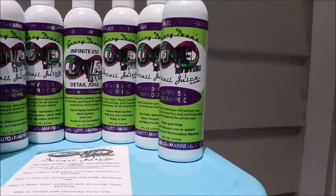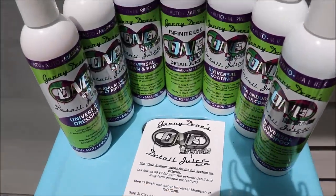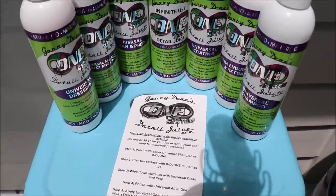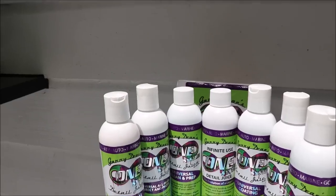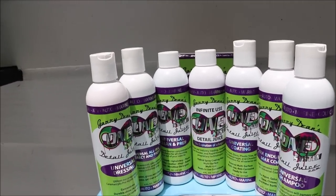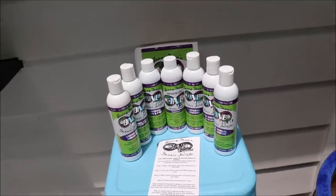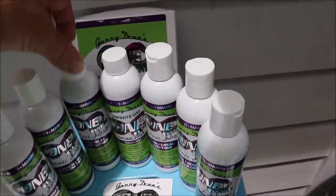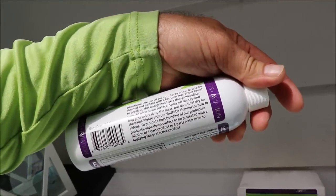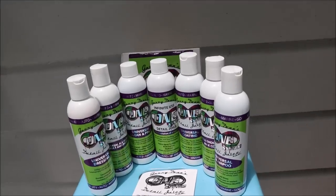When you wash, you then want to clay bar using the Infinite Use Detail Juice One as a clay bar lubricant — that would be step two for lube. Step three says wipe down surfaces with Universal Clean and Prep. That product is incredibly concentrated. You can mix it up to one-to-eight for your prep, or up to one part product to 14 parts water if you're looking to do just some general cleaning. It's an incredibly potent cleaner that works really well.